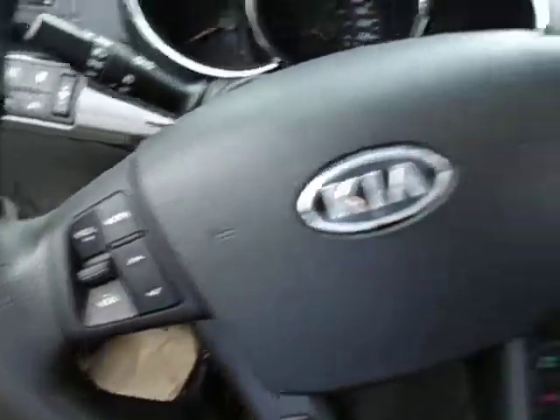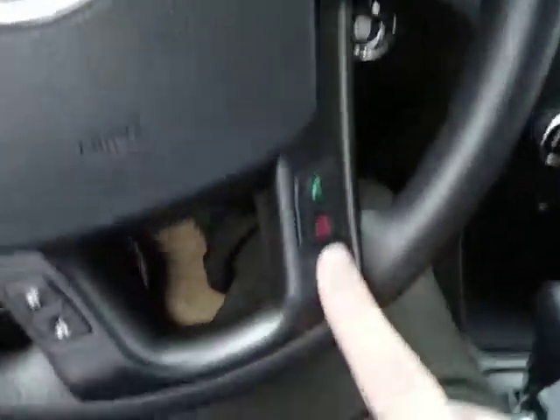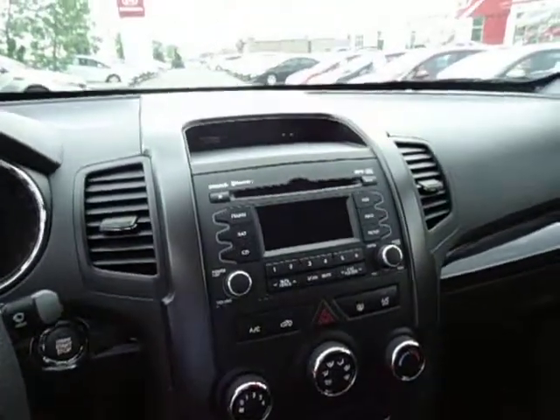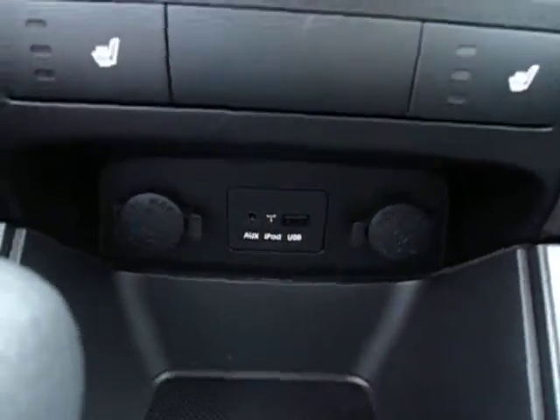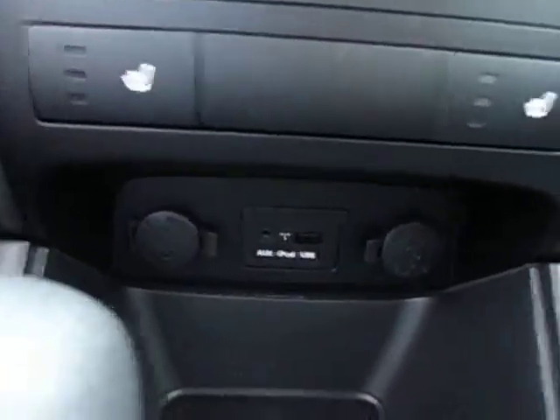Audio controls on the left of the steering wheel, cruise control on the right, Bluetooth on the bottom. You got Sirius satellite radio subscription, Bluetooth connectivity for your cell phone, USB and auxiliary ports with two 12-volt power supplies for any device you want to plug in.